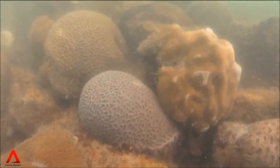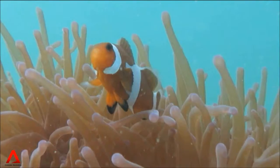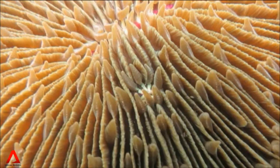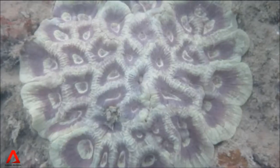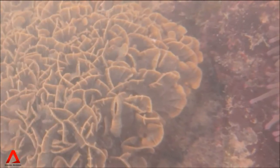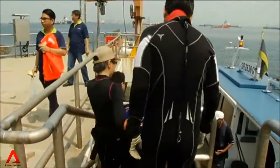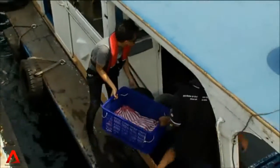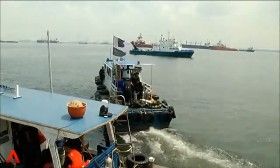With coral reefs in decline worldwide, what remains of Singapore's coral reefs today are valuable for their biodiversity. Our reefs have been reduced, but whatever has remained is still representative of a very high diversity of corals — 250 species, compared to 600 in the whole of Southeast Asia. The project team will monitor the health of both the transplanted coral and the Sultan Shoal reef over the next five years.